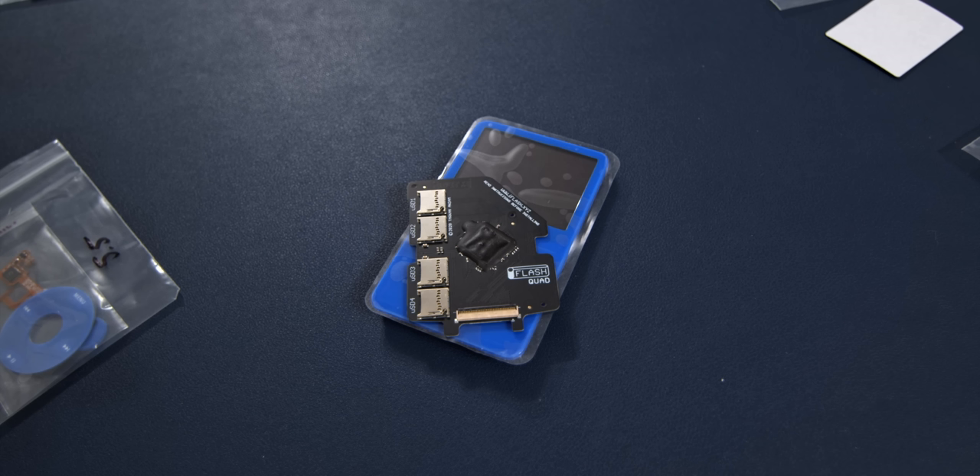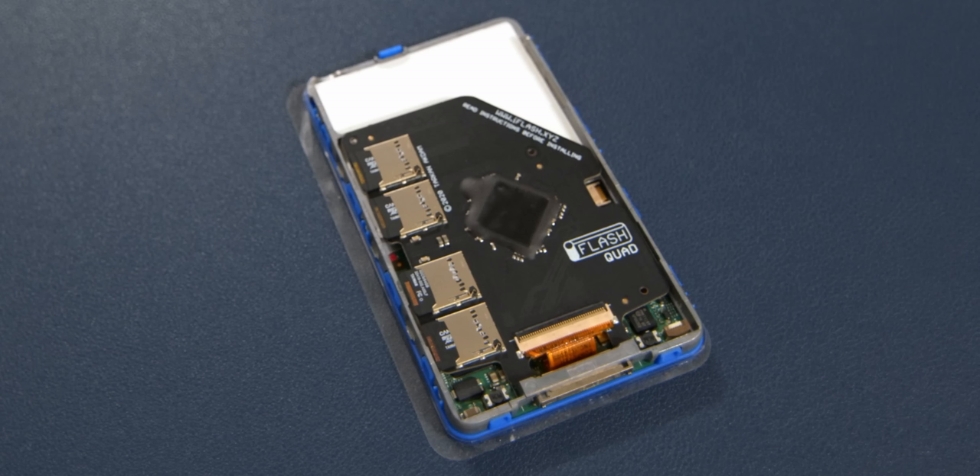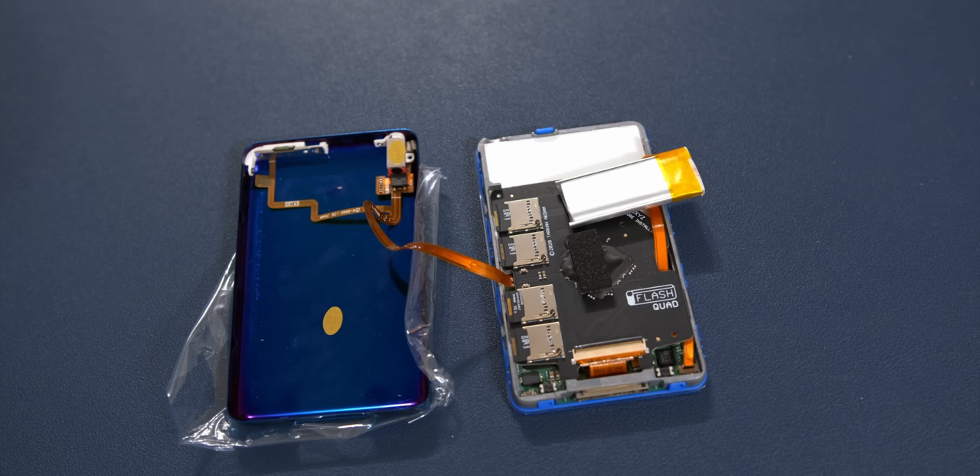Next, we need to put that iFlash storage in. I have an iFlash quad adapter — it takes four SD cards and combines them to make one storage device, and it plugs into this ribbon cable here, which is where you would normally plug in the old hard drives. Those old hard drives are extremely slow, so this is a much better solution. I have a total of four 32GB SD cards, so we'll get a total of 128GB, which is more than enough space. The performance is going to be significantly better than it ever could have been beforehand.